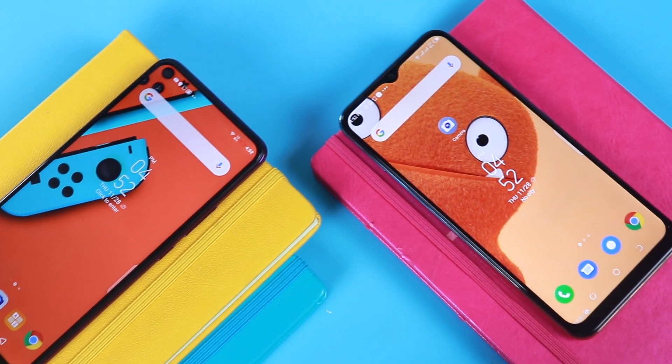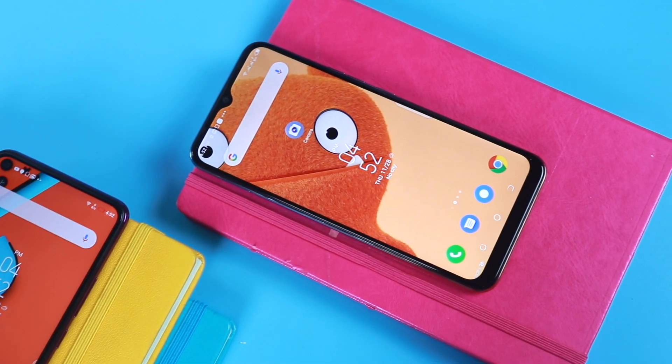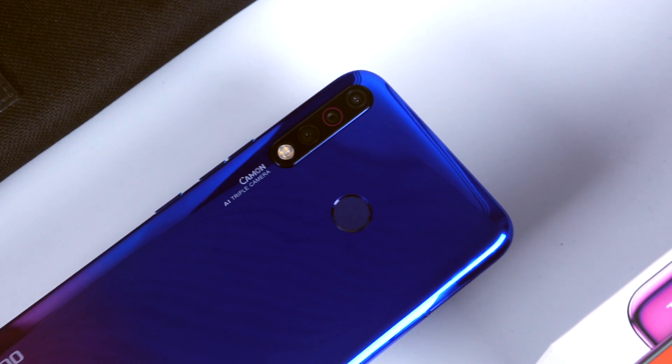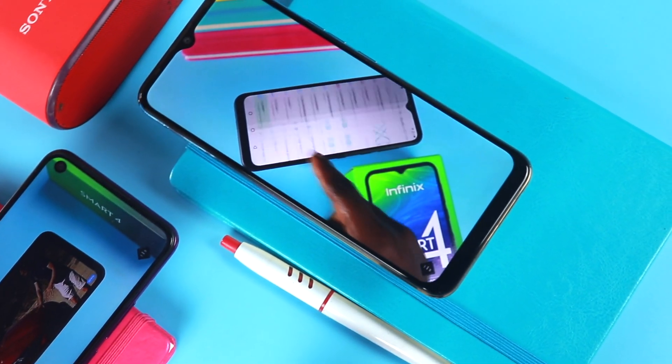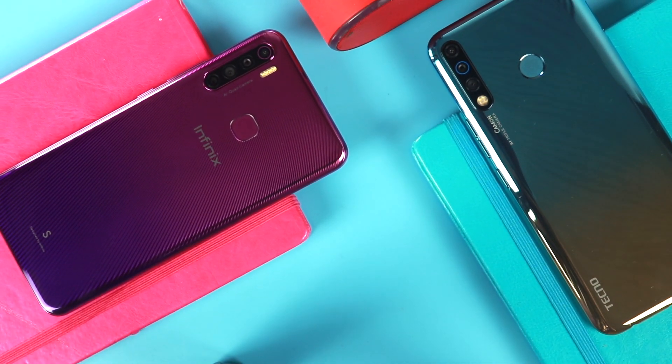Hey, what's going on guys, FedsTech Corp here. The Infinix S5 and the Tecno Camon 12 are the hottest devices from both brands, and in so many ways both devices have driven so much momentum for their respective brands. Even though both fall under the same umbrella — Transsion — there's no denying that these two are the most talked-about smartphones, especially in the Nigerian market.